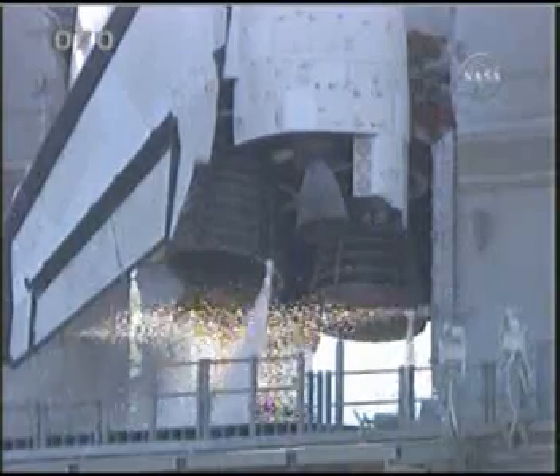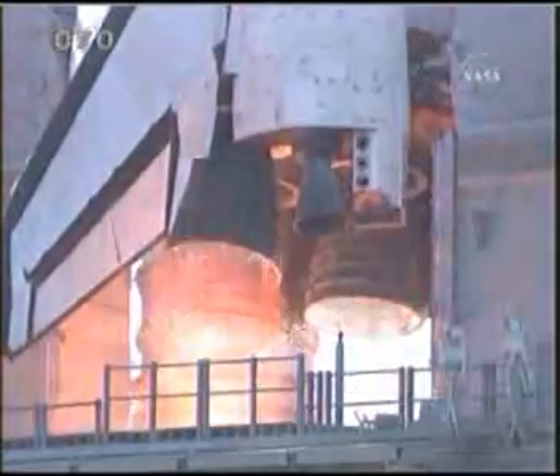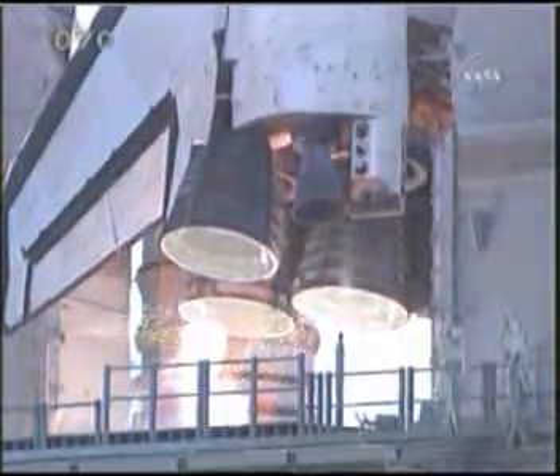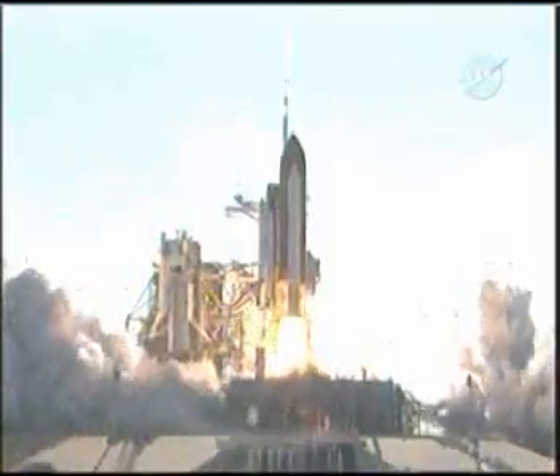10 seconds. We have go for main engine start. 7, 6, 5, 4, 3, 2, 1. Booster ignition and liftoff of shuttle Discovery.